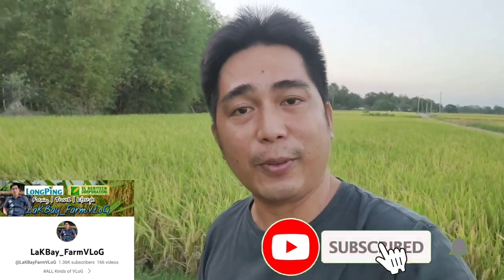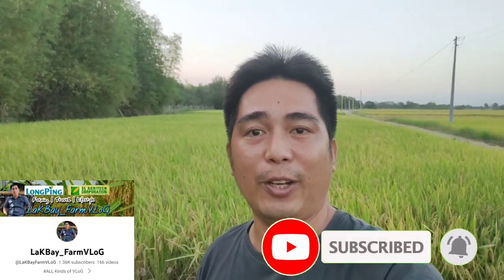Tomorrow, this will be harvested, mga ka-farmers. If you're new to my YouTube channel, don't forget to subscribe and hit the notification bell so you'll always be updated on my new uploads and videos.